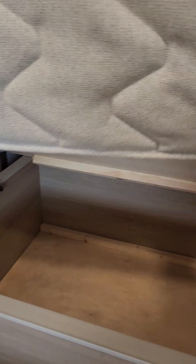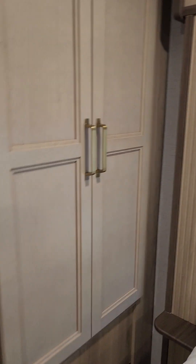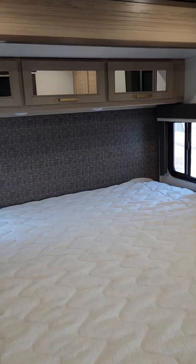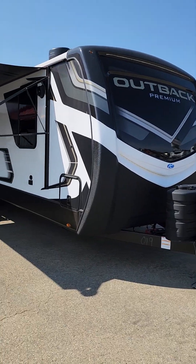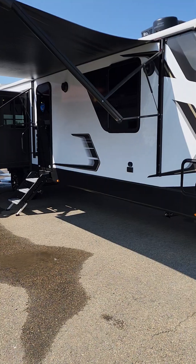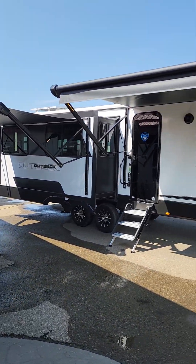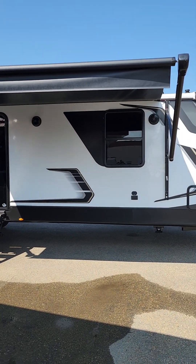You get a king-size bed — massive bed at the front of this unit — with lots of storage underneath and above. Even more storage for hanging clothes. This is an absolutely astounding unit. Come down and check it out in person because it won't last long. My name is Kevin — we'll see you guys soon!